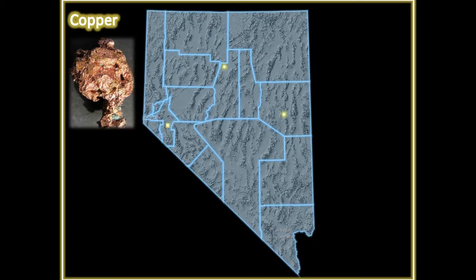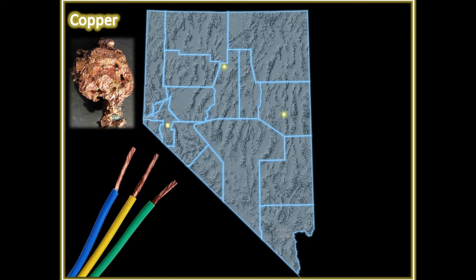Copper — shockingly, one of the most important minerals in our day-to-day lives. It powers our world through its awesome ability to conduct electricity at a relatively low price. From our cell phones, computers, and laptops...